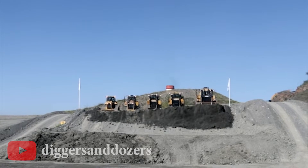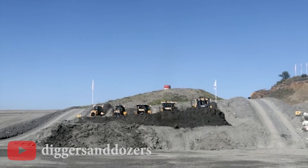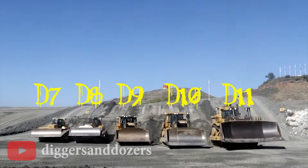Hi everyone and welcome back to my channel. Today we will talk about the Caterpillar series, unveiling the incredible world of giant bulldozers. Let's start!